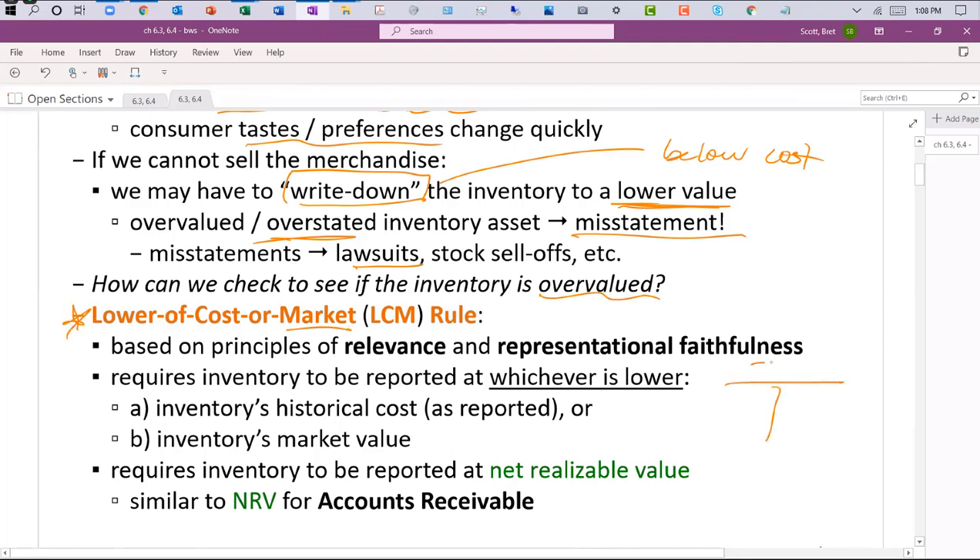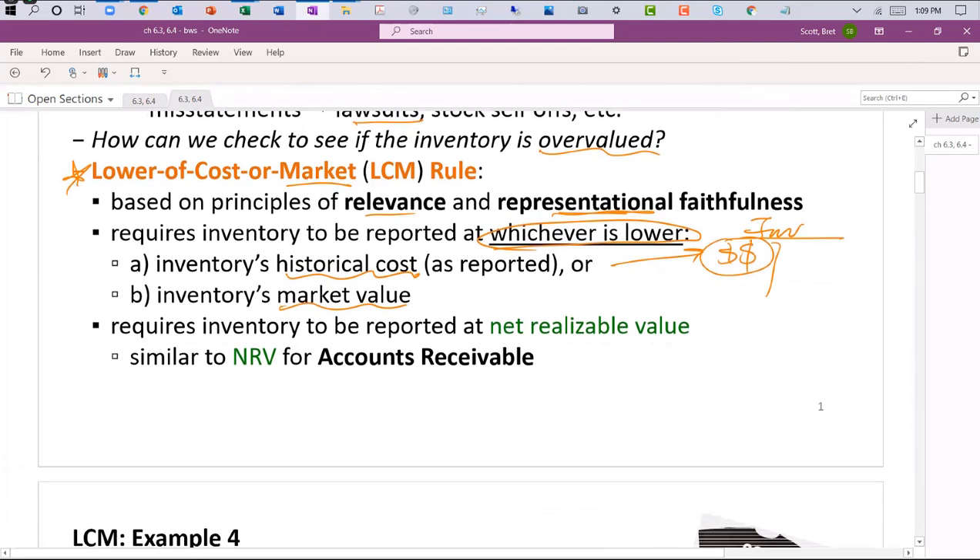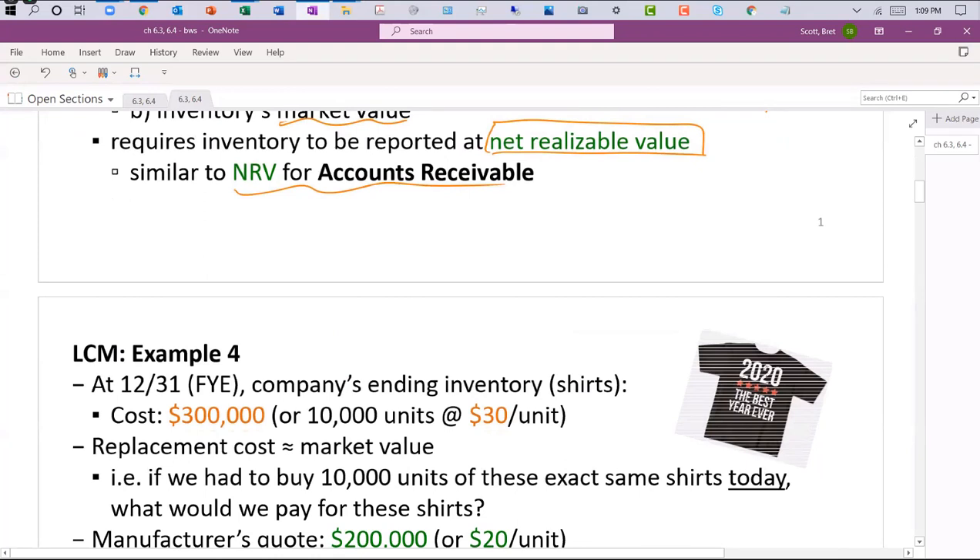When we write inventory down below its actual cost, our balance sheet shows it as overstated — that means misstated financial statements, which can result in losses. To check if inventory is overvalued, we use a method called lower of cost or market (LCM). This is based on the principles of relevance and representational faithfulness — we want to show the most adequate, realistic, and objective number.